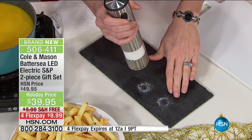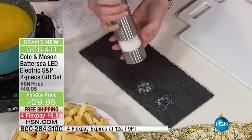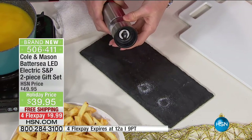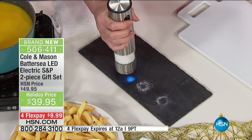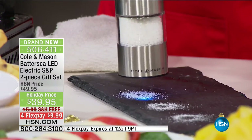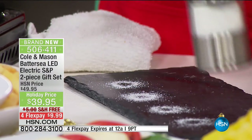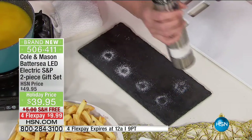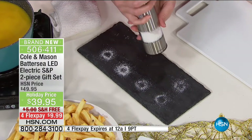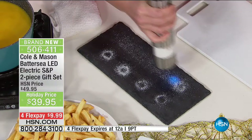Soups and stews, you want the fine grind; maybe a nice steak, you want that coarse grind — and there's a whole variety in between. What I love is that all I have to do is press a button. There's actually a blue LED light on the bottom, so in low light settings when you're entertaining and have friends and family over, you're able to see it.